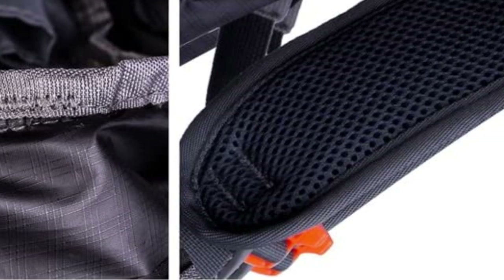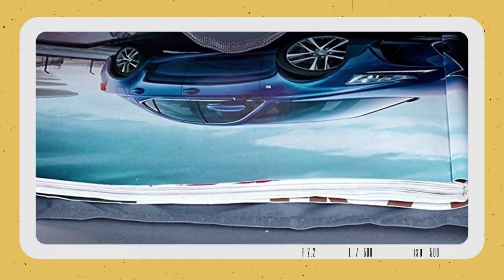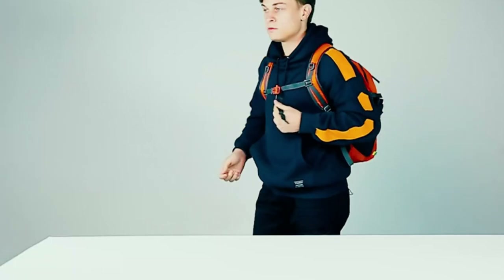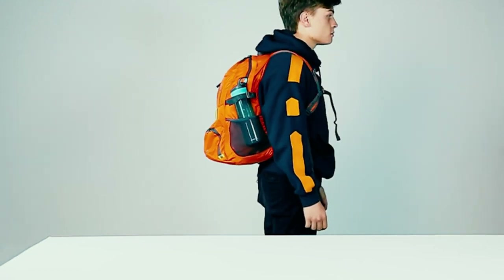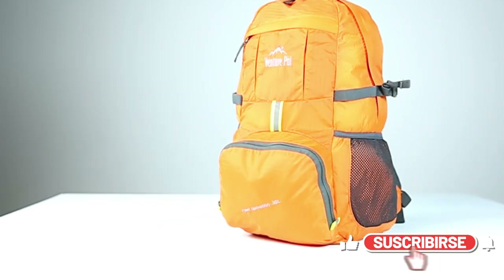Keep everything in order — the large capacity and multi-compartment features are convenient and practical. It features one hidden pouch, one zipped front pocket, one main zipped compartment, and two side pockets. Durable SBS zipper and reinforcement at significant stress points further increase longevity.